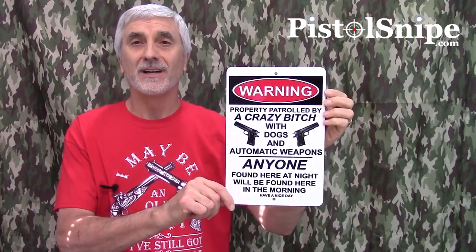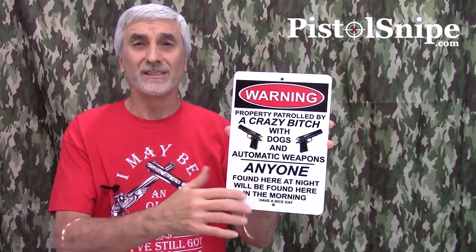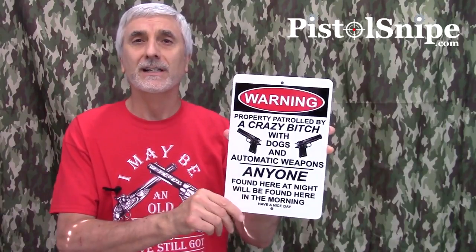It's an aluminum sign so it's good for indoor and outdoor. The printing is actually sublimated onto the aluminum — it's not going to come off. It's got a UV coating so it's made for outdoors or indoors.